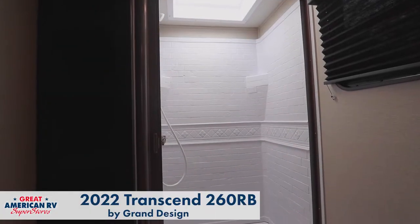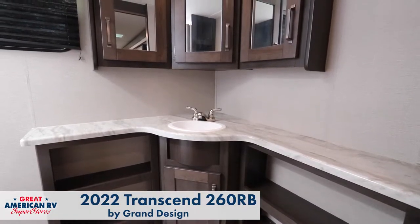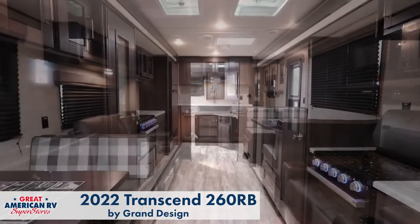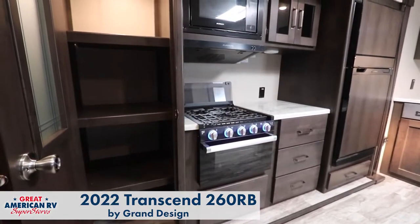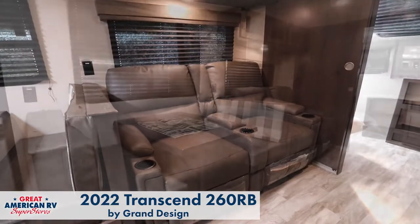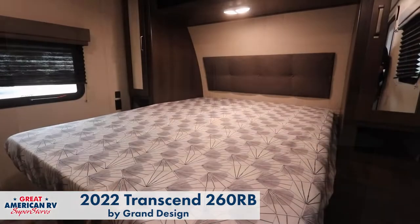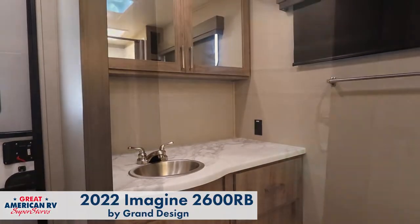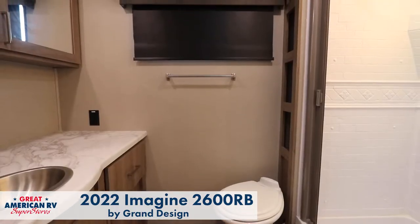The Transcend 260 RB uses the full width of the unit to give you plenty of space in the rear bathroom and living room area, with plenty of room for relaxing, watching TV, and cooking dinner. The Imagine 2600 RB also uses the full width of the unit to give you a spacious bathroom with a slightly different layout.